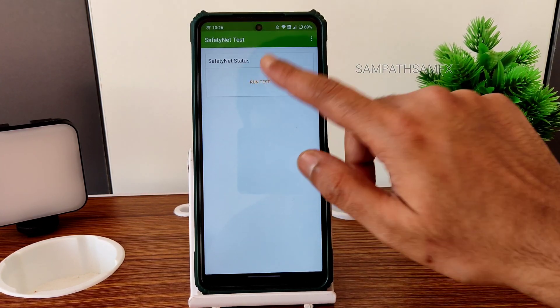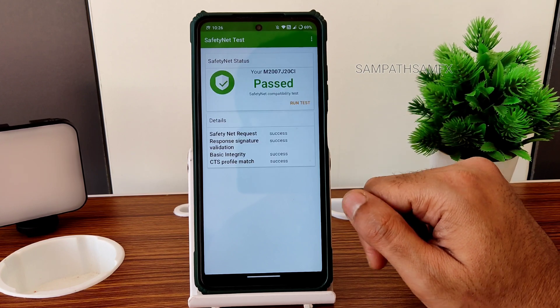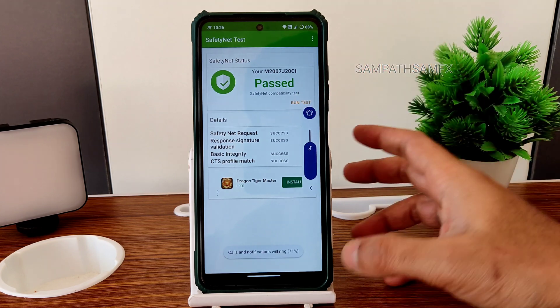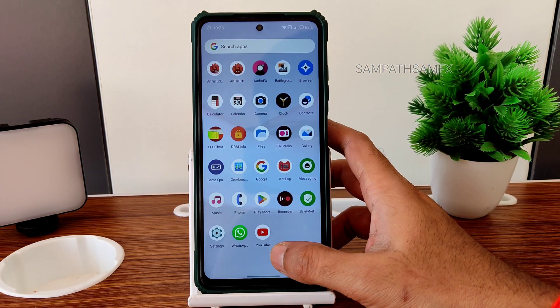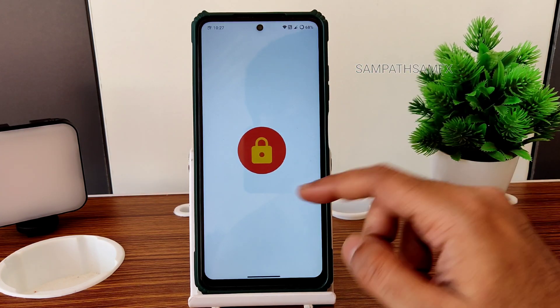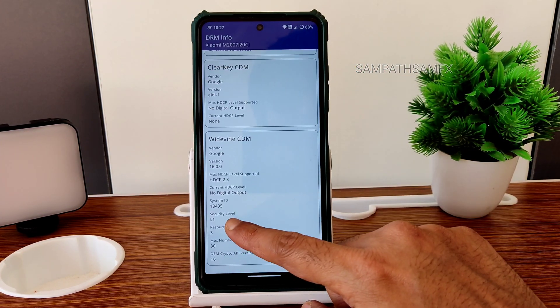Safety Net status — let me know in the comments — it will get passed. You can use all payment applications like Google Pay, PhonePe, or whatever you want to use, and those are going to work fine in this ROM.